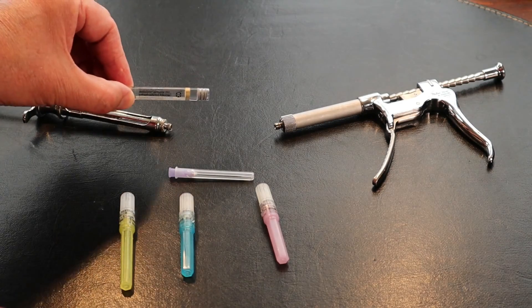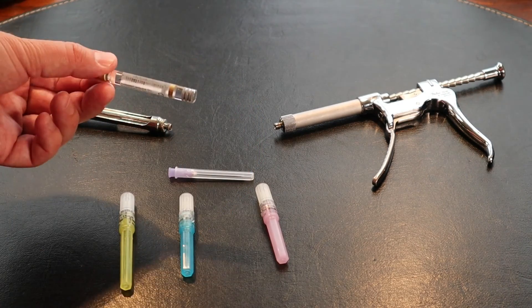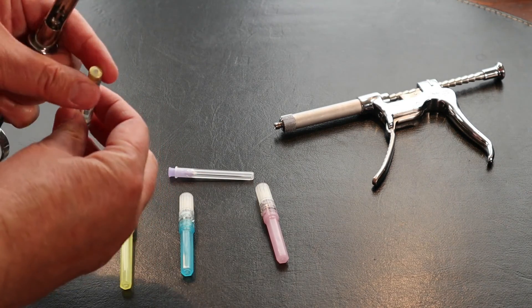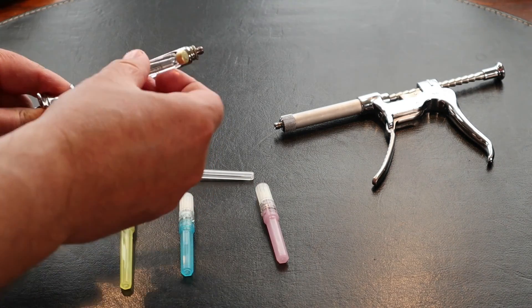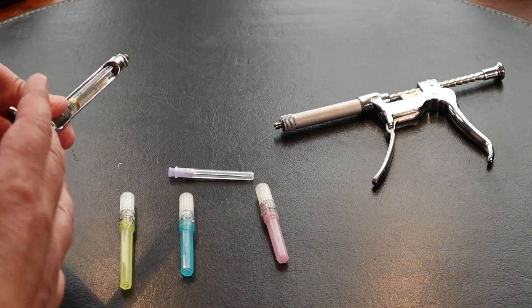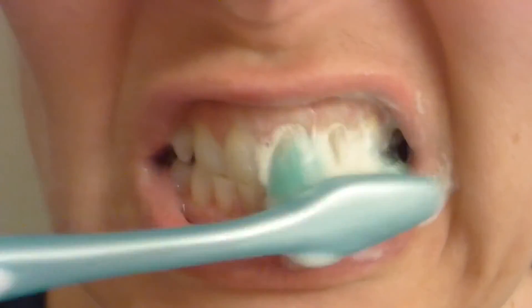And lastly, this is just the carpule — this is what actually contains the Novocaine. It's a little syringe with a little plunger. You just insert it in the syringe, add the needle, and then you can inject away. Thank you so much for watching, and remember: only you can prevent cavities.